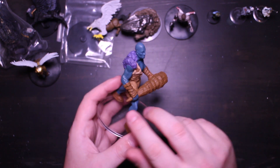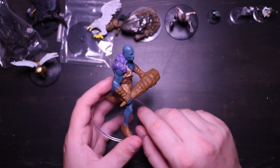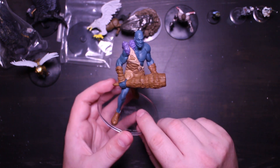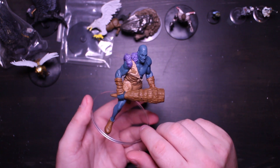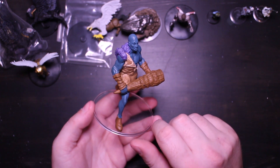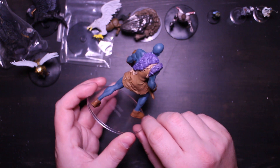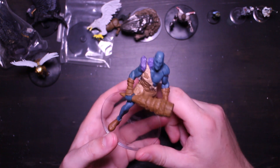He's carrying a club made from a stalactite or stalagmite, which is pretty cool. I would have liked it if it was more gray than brown, but maybe I'll repaint it — who knows. Otherwise a decent looking stone giant.